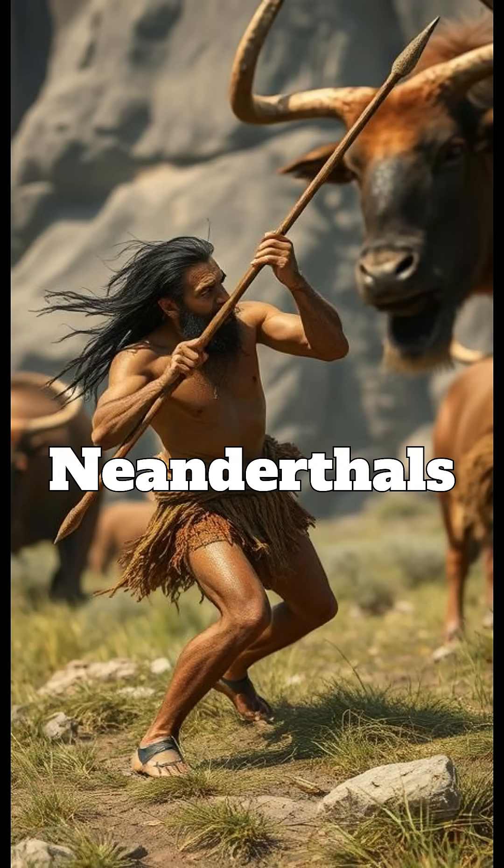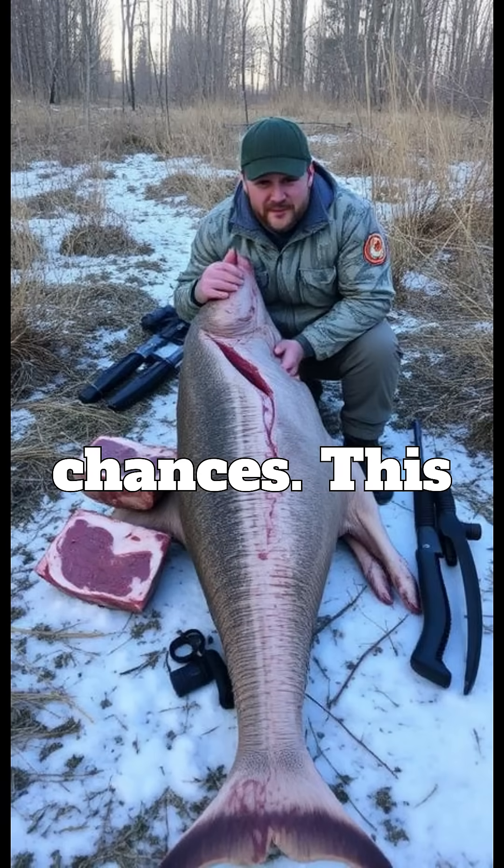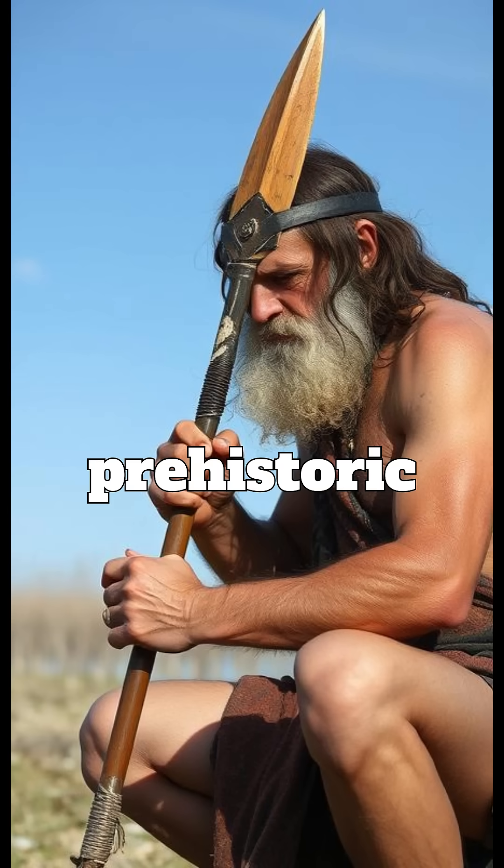This breakthrough allowed Neanderthals to hunt larger animals more efficiently. Their weapons became more durable and effective, increasing their survival chances. This wasn't just glue — it was prehistoric engineering.